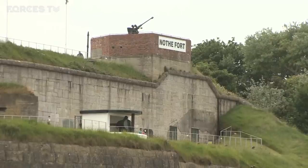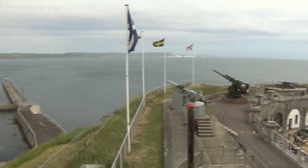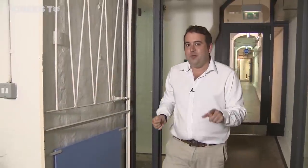This is Nothe Fort in Weymouth. It's blessed with some fantastic views of Dorset's Jurassic Coast. But that's not what we're here to see. Believe it or not, the view down here is even better. Take a look at this.